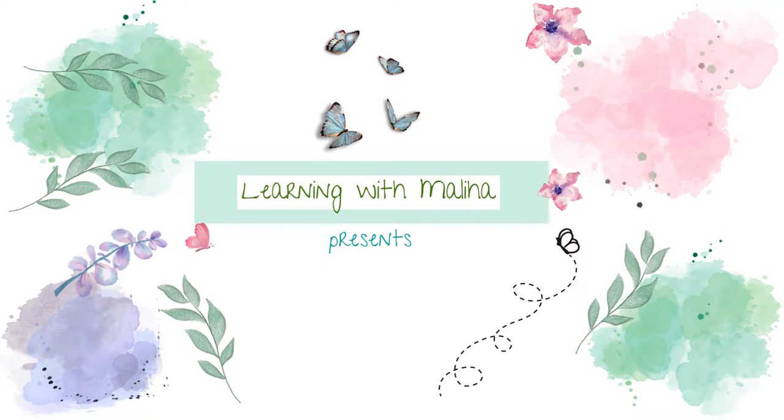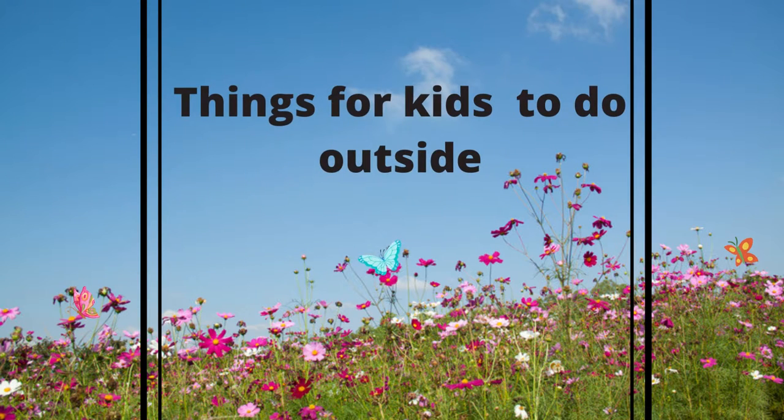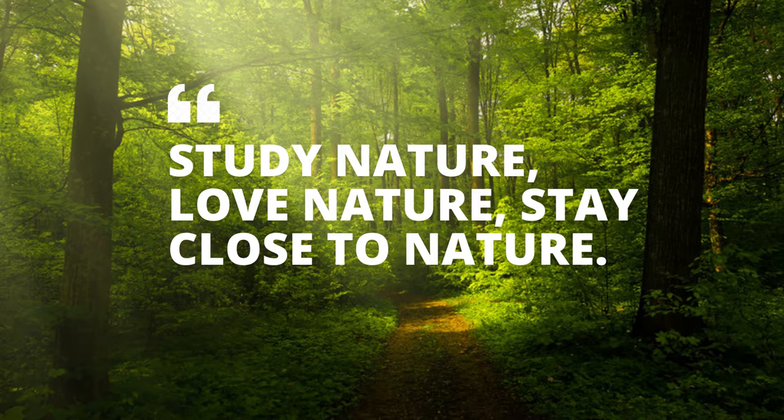Learning with Maliha presents: things to do in nature. Study nature, love nature, stay close to the nature.